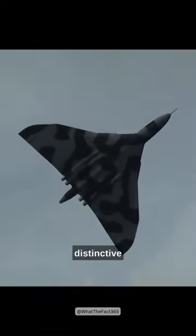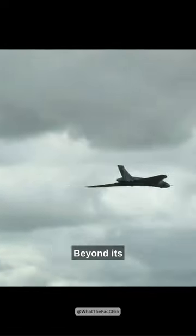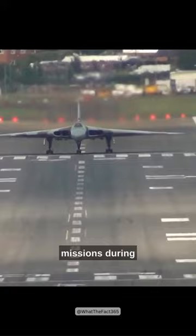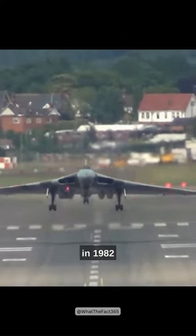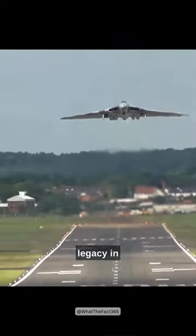With its distinctive shape, the Vulcan could cruise at 646 miles per hour at an altitude of 55,000 feet. Beyond its strategic role, the Vulcan also saw action in conventional bombing missions during the Falklands War in 1982, demonstrating its versatility and enduring legacy in military aviation.